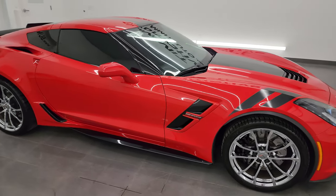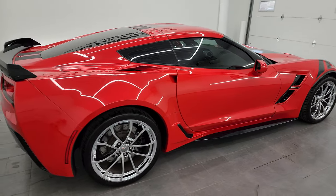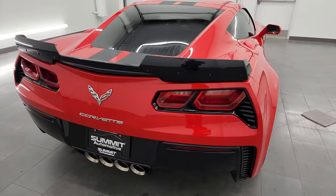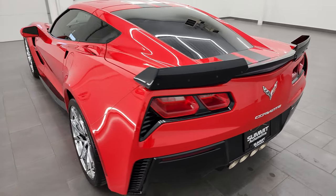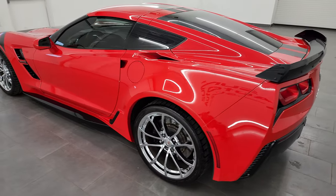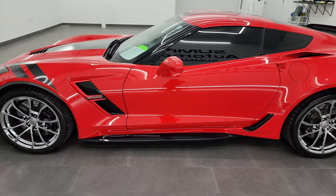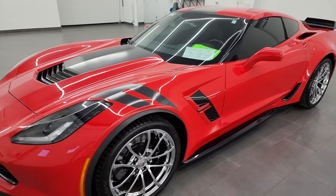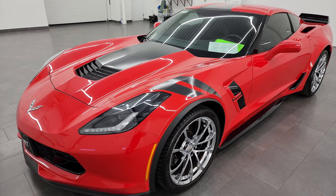Hey, this is Brett and this 2017 Chevrolet Corvette 1LT Grand Sport is stock number 13745Z. I am here at Summit Automotive in Fond du Lac, Wisconsin, your new and used sports car headquarters. This 2017 Chevrolet Corvette has the 6.2 liter V8 gas engine paired up with the 8-speed automatic transmission and with the performance exhaust it puts out 460 horsepower, which this one does.